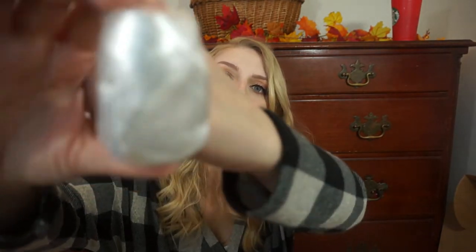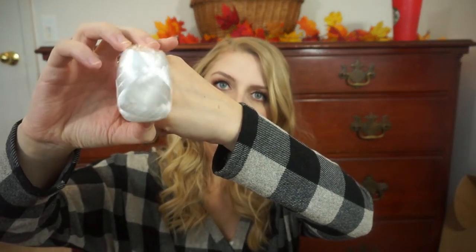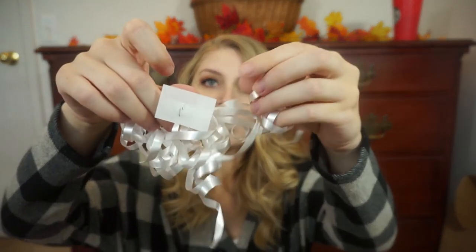Next up, we have some ribbon and stuff. They always include this in one of their boxes and it has come in handy so many times. I always keep a little box in my closet with wrapping supplies like ribbon, tissue paper, and bags so whenever someone has a birthday or we're invited to a dinner, I have everything ready. This month we got some white ribbon, and also a little ribbon bow with a sticky back so you can just put it on a package. I love that the bow matches the ribbon every month — it makes wrapping so easy and convenient.